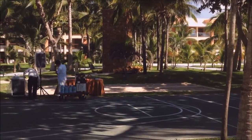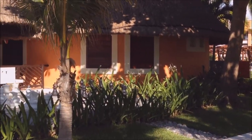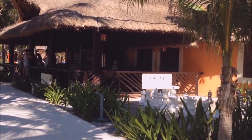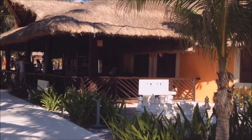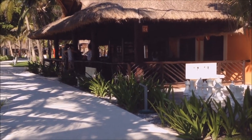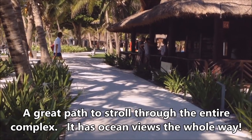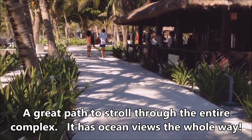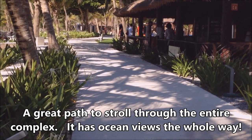It looks like they're setting up for something tonight down here by the beach. Also down by the ocean is where you get your towels — it has washrooms, a store, vendors selling souvenirs, and this is also where you can get your tours. There's a walkway that extends all the way down past all of the hotels — about a 30-minute walk. You'll see lots of joggers and walkers in the morning, and at night it's fully lit so you can walk here after dark too.